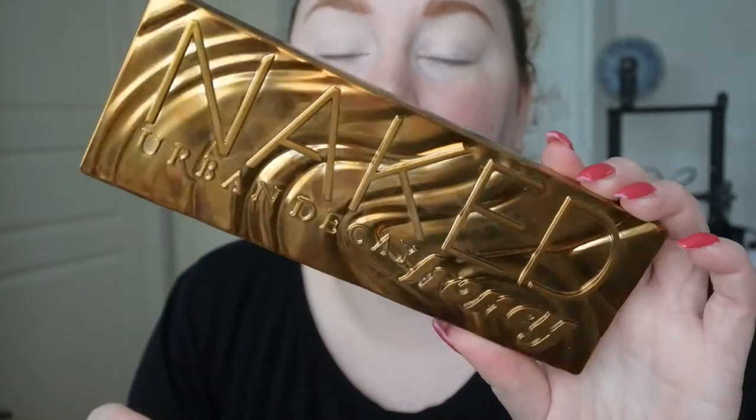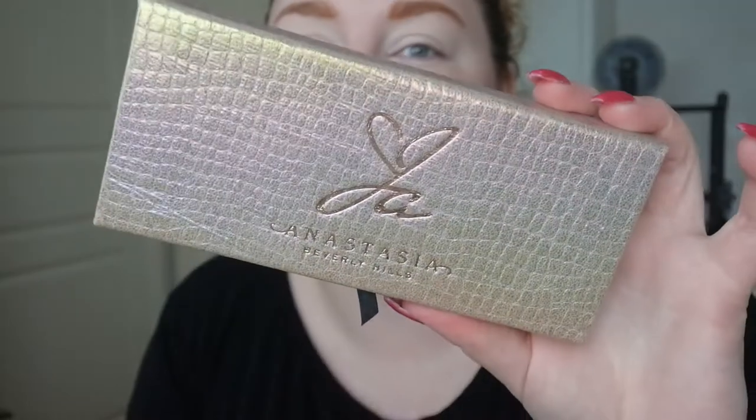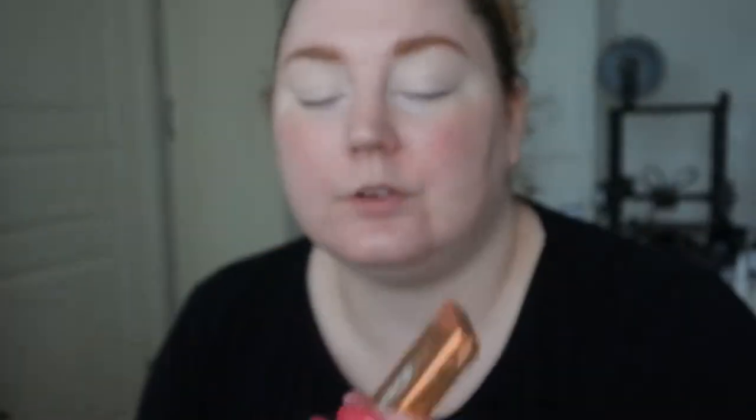I've been really loving lately my Urban Decay Naked Honey palette — I've been wearing this a lot because it's quite basic and that's good for work. Then I've been loving my Anastasia and Jackie Aina palette, especially that green shade that turns a bit brown — it is absolutely amazing. Today we're going to do one of my favorite looks; I think I've done this on my channel — it's the Dose of Colors Sassy Siennas.